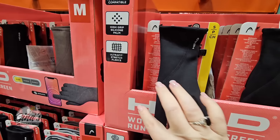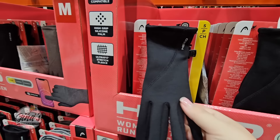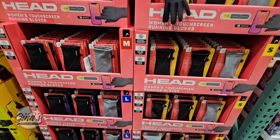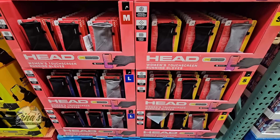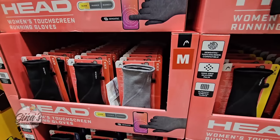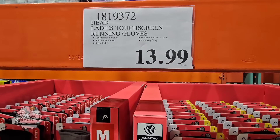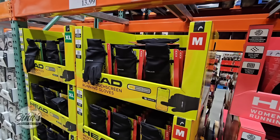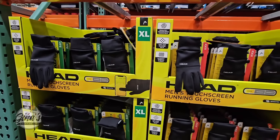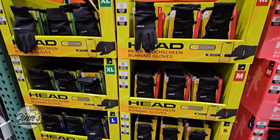I did purchase these last year when they were on sale. I love the clip — when I'm not using them I just clip them together so I don't have to worry about losing a glove. I machine wash them and they wash really well. The touch screen feature also works on your car's touch screen. Do try them on because sometimes I end up getting a small even though I normally wear a medium. We also have men's gloves at the same price of $13.99, ranging from small to XL.